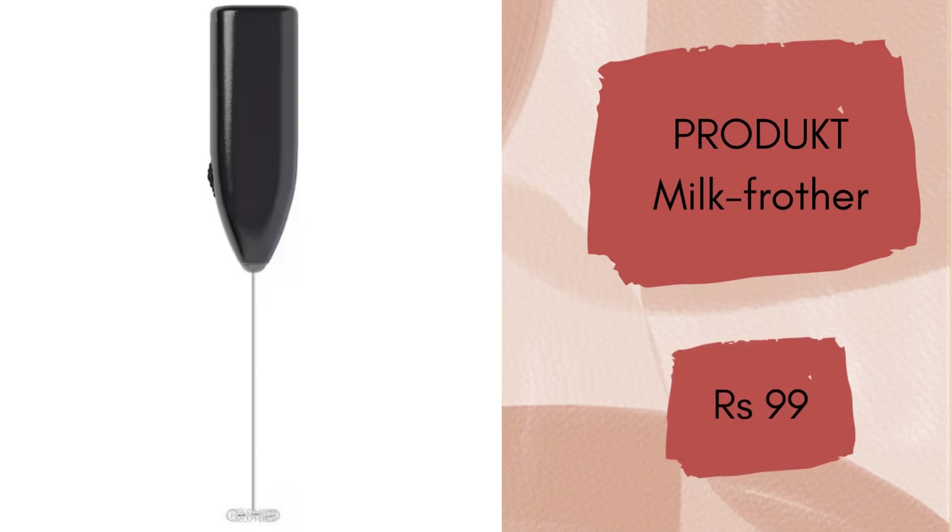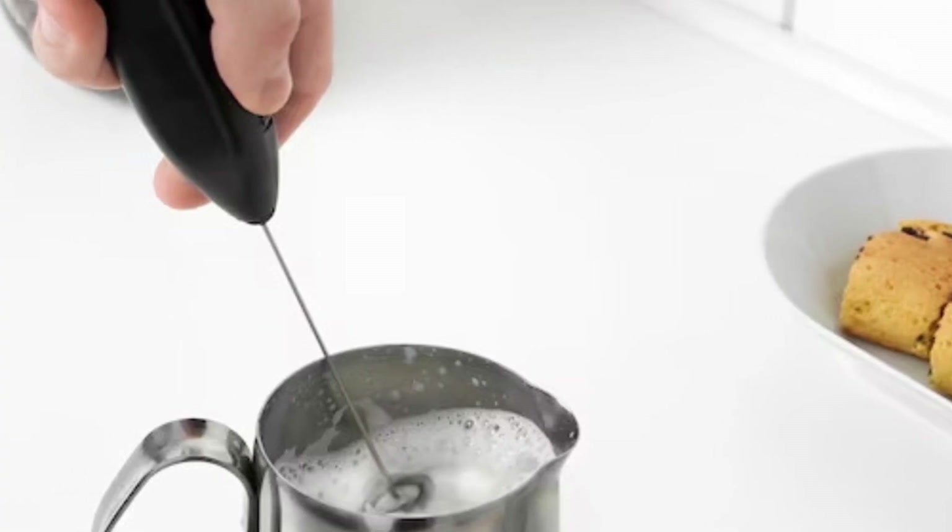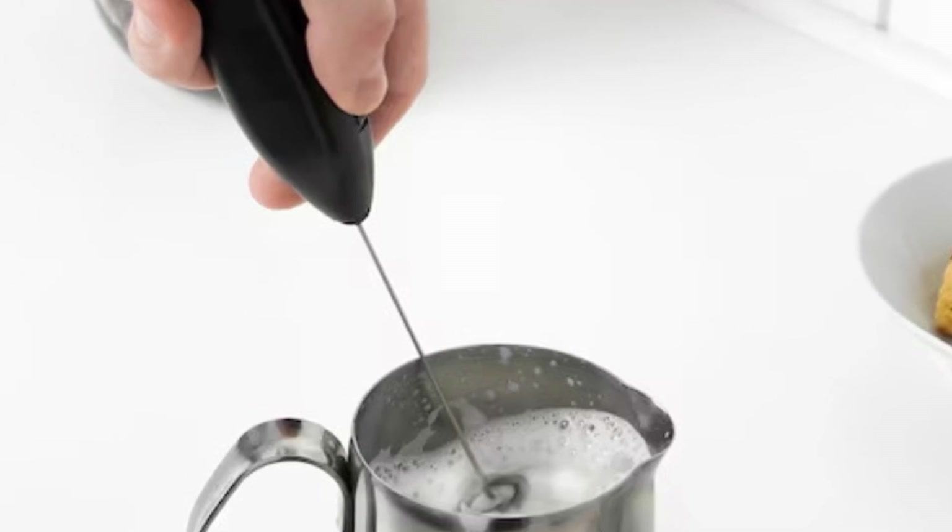Milk Frother. Frothed milk enhances any cup of coffee and it is the easiest way to spice up your morning brew. This helps you make froth like a pro, as your very own barista, just for rupees 99.